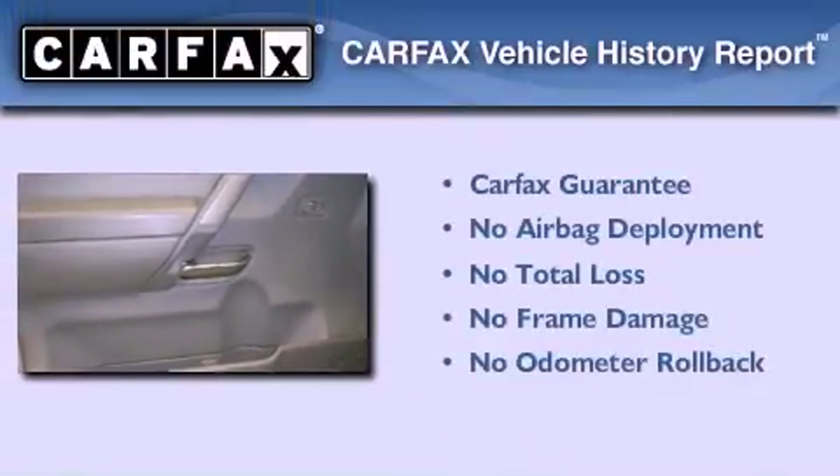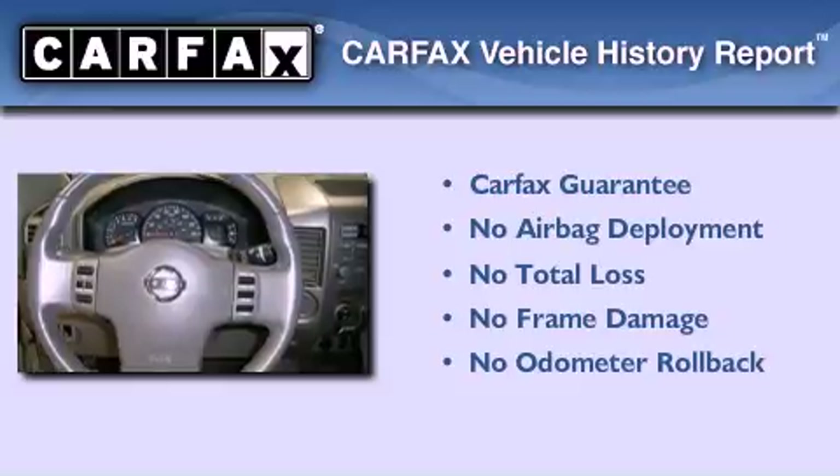Not to mention that this SUV qualifies for the Carfax buyback guarantee.